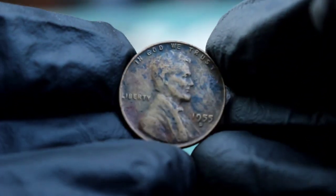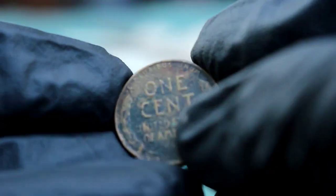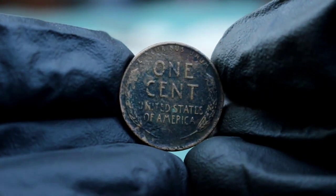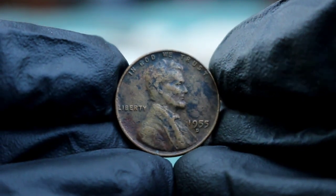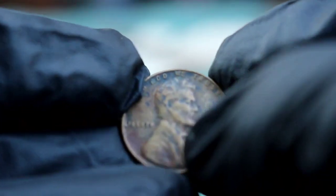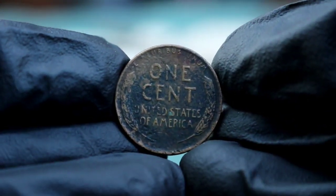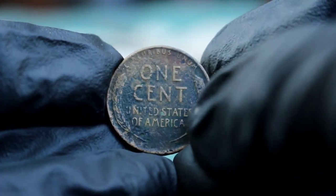The value of a 1955 wheat penny in black, dirty condition is notably lower compared to its cleaner counterparts. Typically these coins can be found auctioning for modest amounts, as their value can fluctuate based on collector demand and market trends. To put this into perspective, a 1955 wheat penny in mint or near-mint condition can fetch significantly higher prices, often ranging up to $90,000 depending on its grade. The stark contrast in value highlights how crucial coin condition is to its overall worth. For collectors interested in acquiring a 1955 wheat penny in poor condition, it's essential to check recent auction results and sales to get a precise idea of current values. While this particular penny might not command a high price, it's still a valuable piece of American numismatic history.